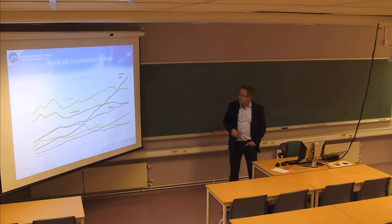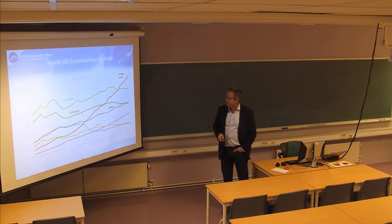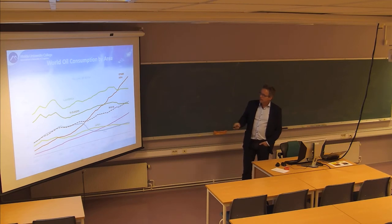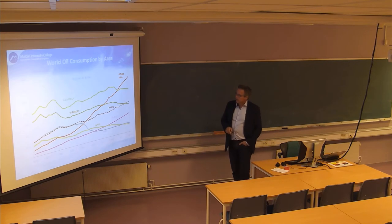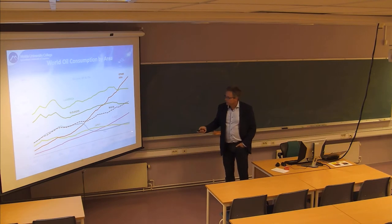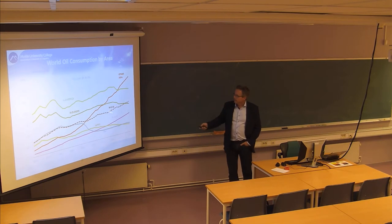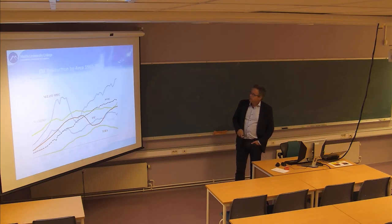Oil consumption by area: there is one important characteristic - the red line representing Asia, in particular China, has increased its oil consumption dramatically over the last decades. The others are more or less flat. This is the rest of the world, and this is the former Soviet Union. So that was the consumption side; here is the production side of oil.